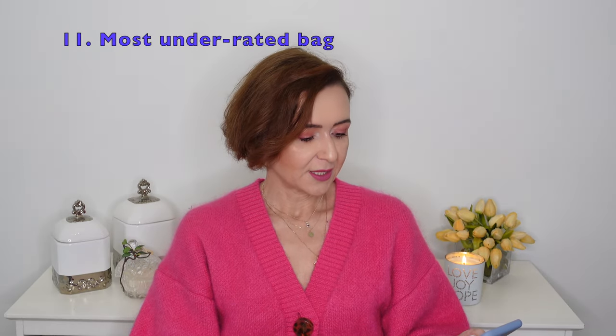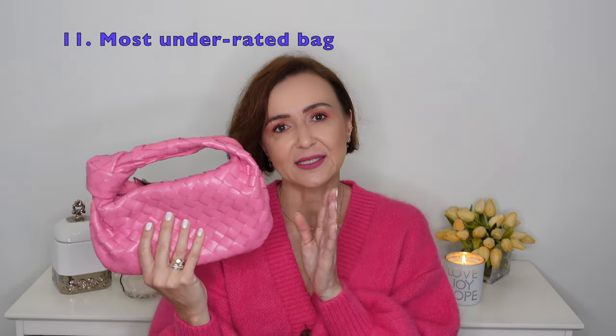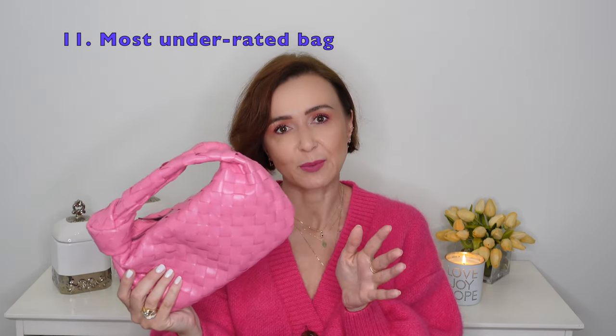The next question is the most underrated bag. I think all Bottega Veneta handbags in the intrecciato leather are very understated. They are so simple — there's no logo, so unless you know the brand you wouldn't know it's Bottega Veneta. The craftsmanship is amazing and for the price point I think it is still a great handbag. It is the most underrated bag in my opinion right now, because it is definitely worth the money and they are not that expensive.